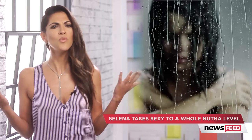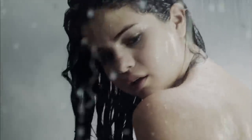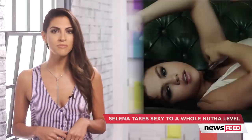Onto the naked shower scene, because what sexy music video would be complete without one? I told you the girl was not lying when she said this was the stripped-down version, but Sel's just doing her thing, and there's no crime against that.